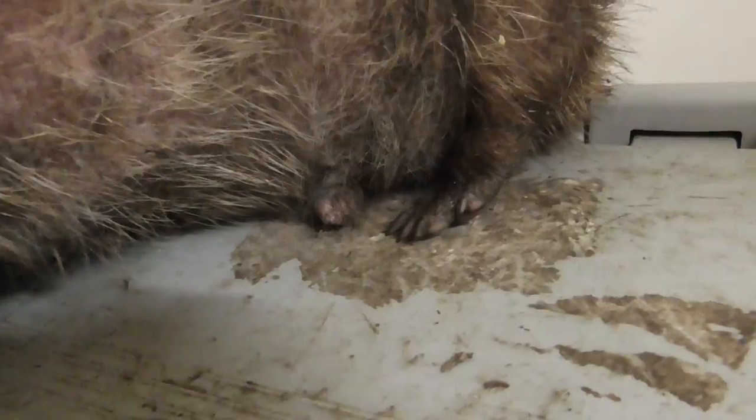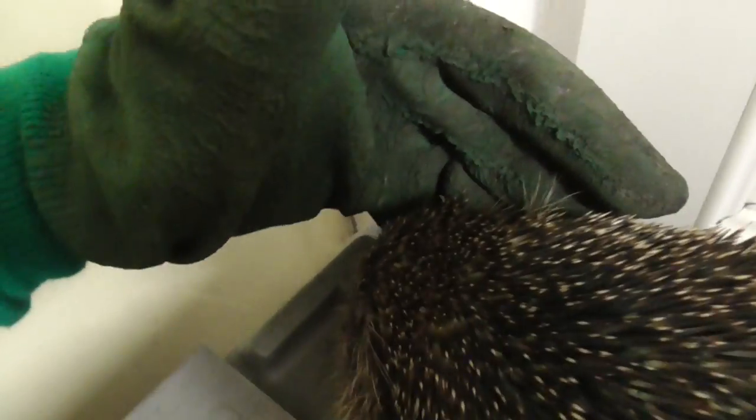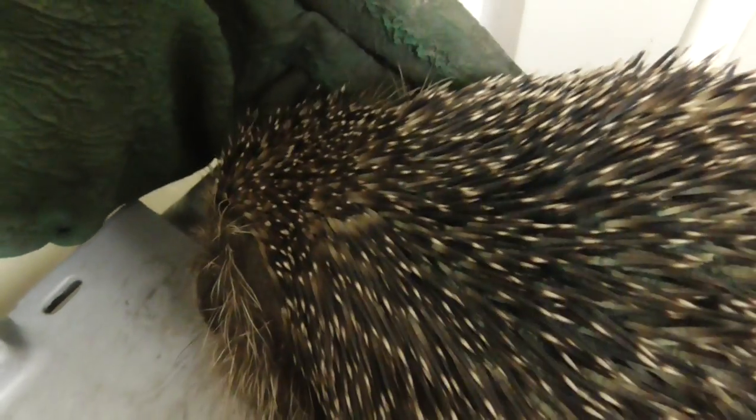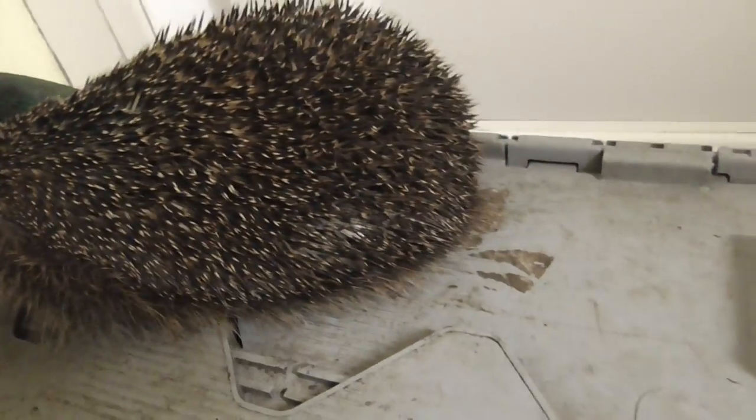There's his willie — you can see his little willie down there. Very quick check for the obvious ticks. I can't see any, which is great. I can feel him pushing my glove. They're pretty strong considering it's only a couple of pounds — it's got some power to it. I guess they can shove branches out of the way when they want to at night.